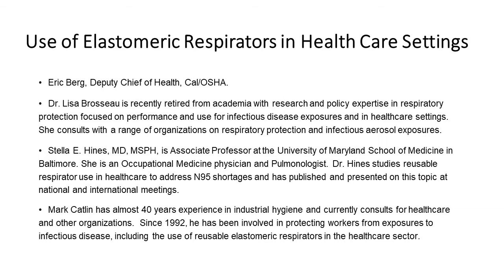Dr. Stella Hines is an Associate Professor at the University of Maryland School of Medicine in Baltimore. She is an occupational medicine physician and pulmonologist. Dr. Hines studies reusable respirator use in healthcare to address N95 shortages and has published and presented on this topic at national and international meetings. Mark Catlin has almost 40 years of experience in industrial hygiene and currently consults for healthcare and other organizations. Since 1992, he has been involved in protecting workers from exposures to infectious diseases, including the use of reusable elastomeric respirators in the healthcare sector.